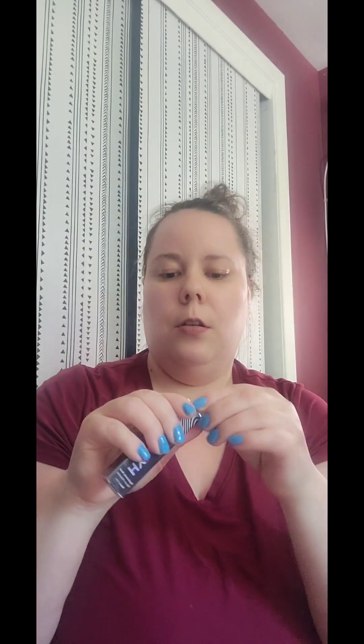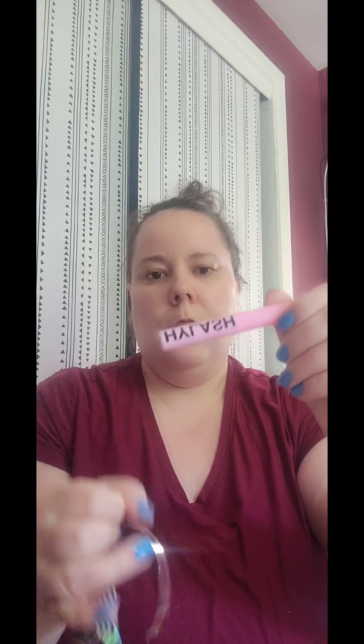We also have a hyaluronic acid serum mascara. Look at this beautiful packaging — I am in love with the packaging. Let's open it and see. It's a cute little travel-size mascara — it's black, here's the brush. It's a good travel-size item.